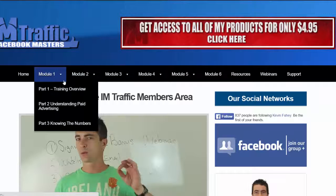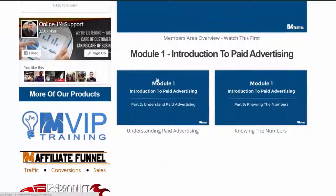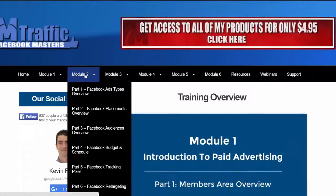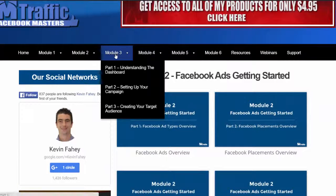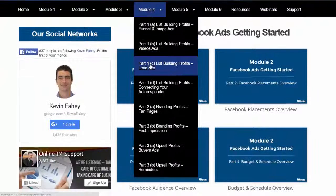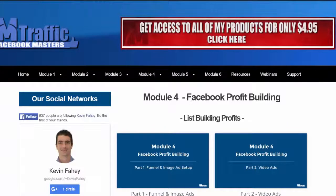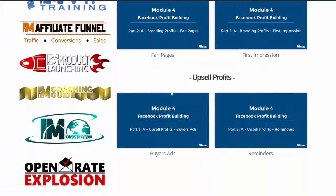To give you a quick idea: we've got module one with a welcome video, an introduction to paid advertising, and the things everyone needs to know. Module two has eight videos. Module three has three videos. Module four has eight videos as well — module four is Facebook profit building. We talk about list building profits, branding profits, upsell profits.